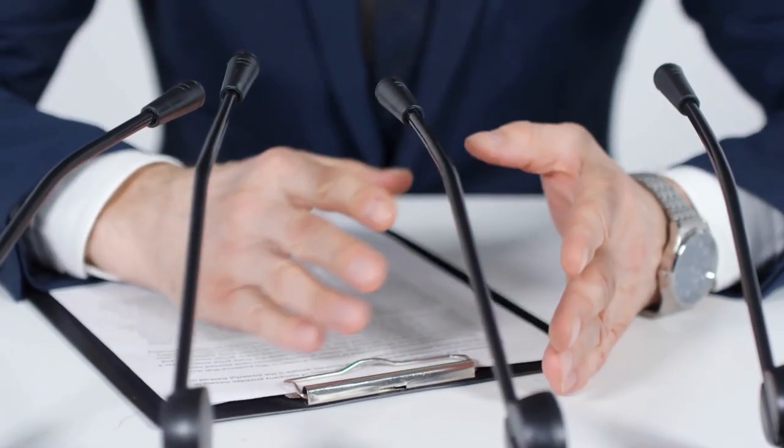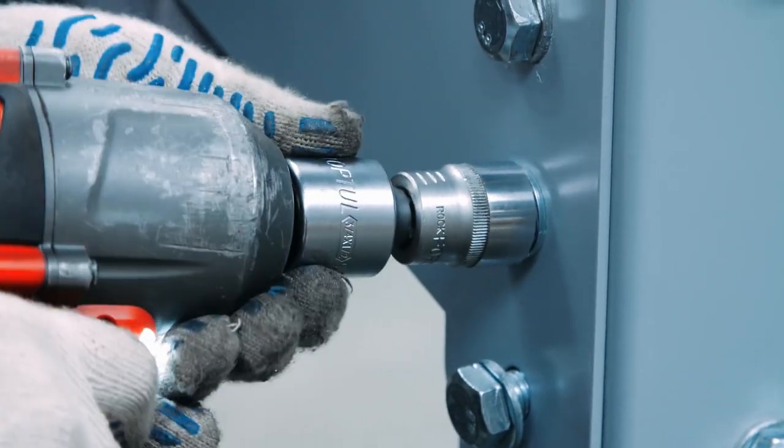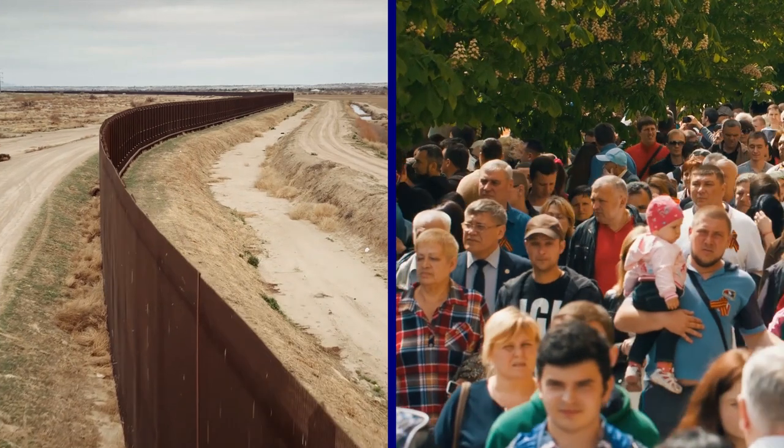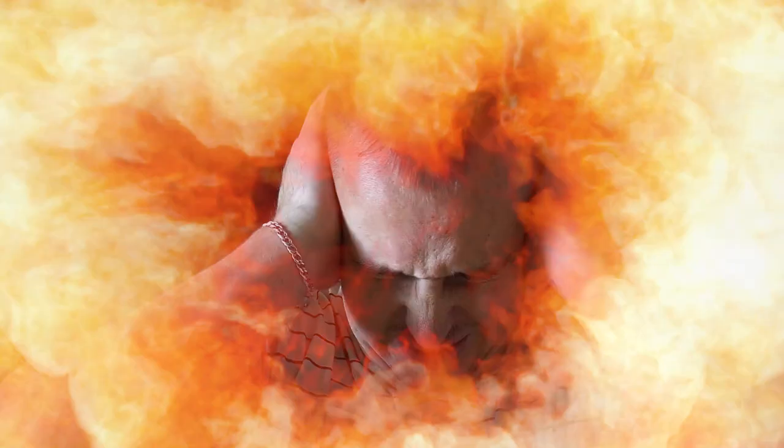Last year, Israel's Ministry of Defense approved a license for the technology company Armytek to develop a military version of the weapon for use in crowd control and border security. The Thunder Generator combines liquid petroleum gas with air and then detonates the mixture, causing a series of ear-splitting blasts.